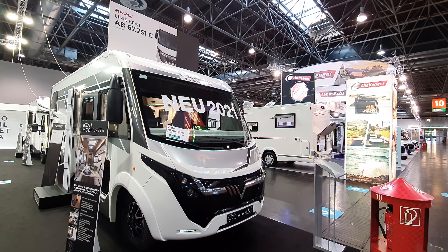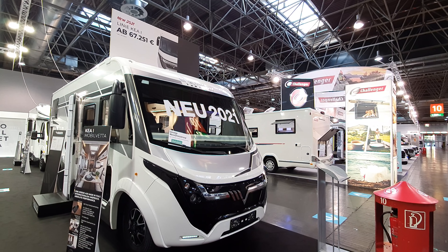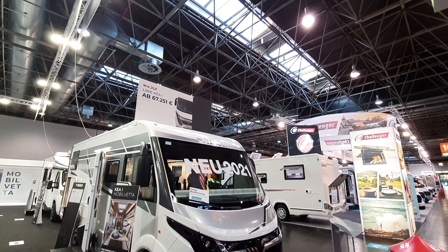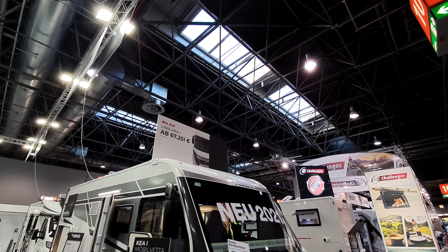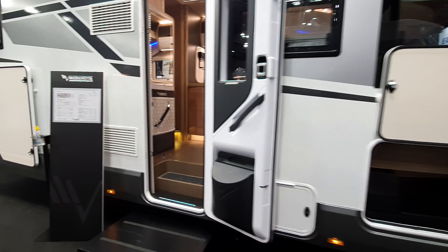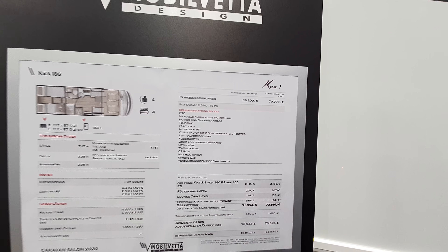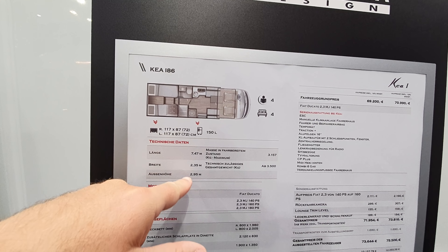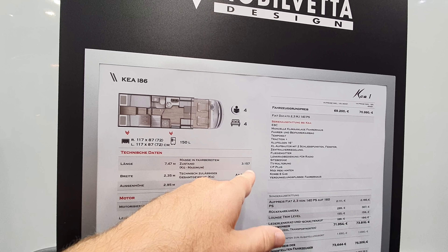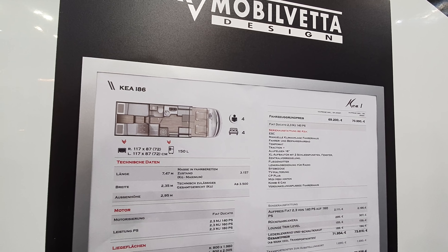This is the 2021 range of motorhomes from Moviletta Design. This one here is new for 2021 and we've got a sign that says from 67,251 — the Kia I-Line. This vehicle is 747 centimeters long, 235 wide, 295 in height, with a gross vehicle weight of 3,157 kilograms.